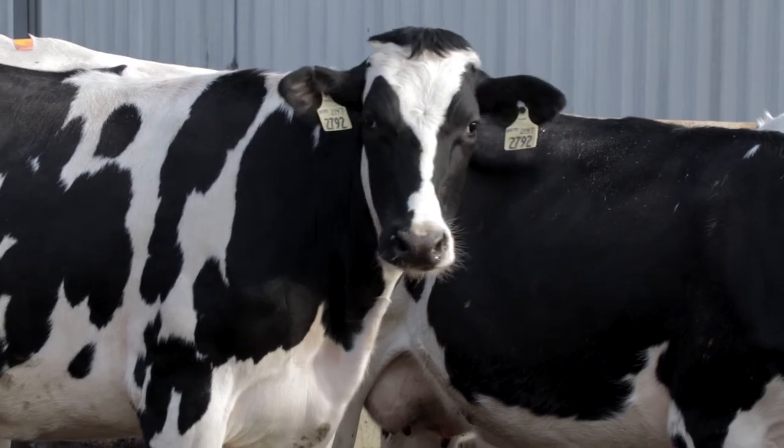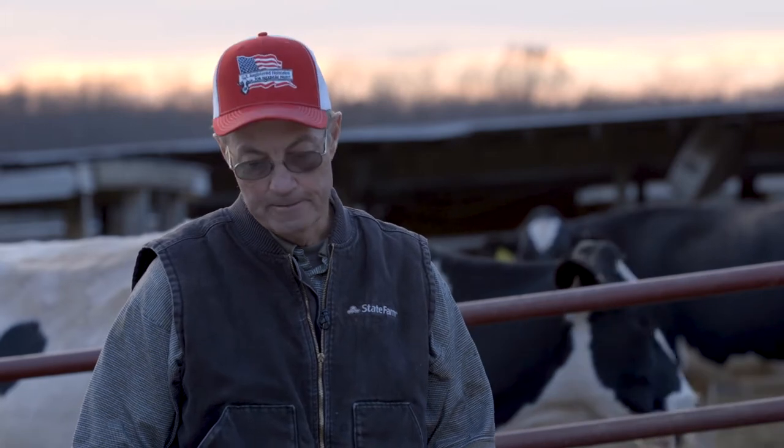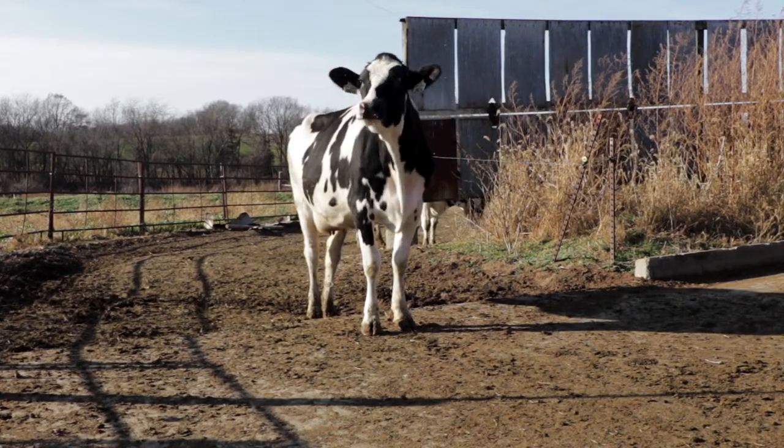My goal would be for every calf that hits the ground to be a potential excellent cow — to milk 30,000 pounds at mature cow with 1,200 pounds of fat and 1,000 pounds of protein.